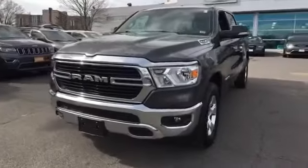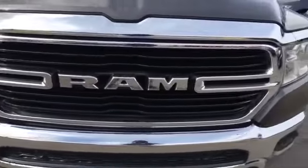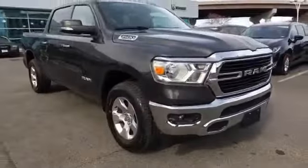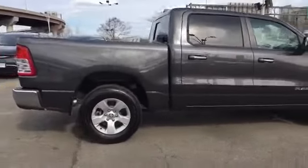2019 Ram 1500 with less than 12,000 miles on the odometer. This pickup truck offers two full rows of seating for premium comfort. Experience the difference with these exceptional built-in comfort and convenience features: four-wheel drive, backup camera, tinted windows.